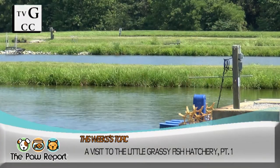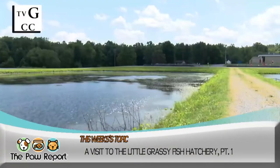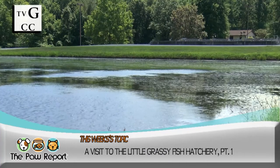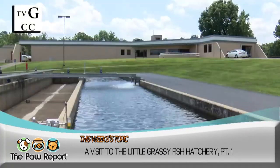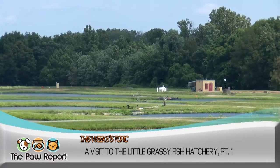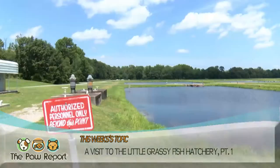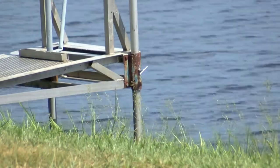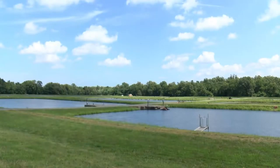We pack up the gear and head to southern Illinois for this episode of the Paw Report. Tucked away near the Crab Orchard National Wildlife Refuge, you'll find the Little Grassy Fish Hatchery. While many fish are raised here, the main event at Little Grassy is catfish production. We'll take you on a tour of the facility and talk with hatchery manager John Zigler about its history and production.